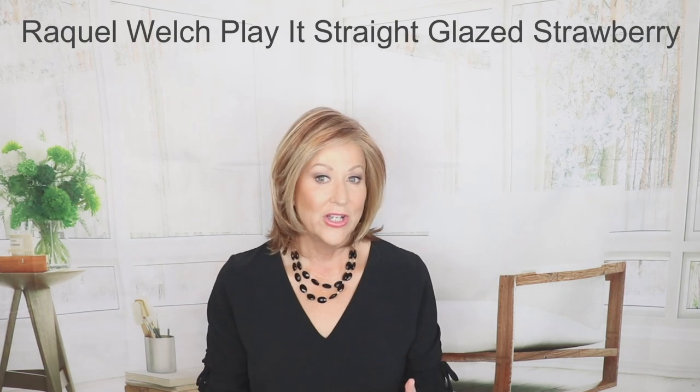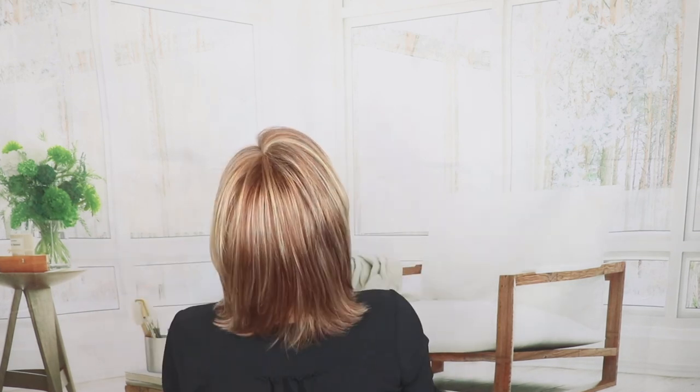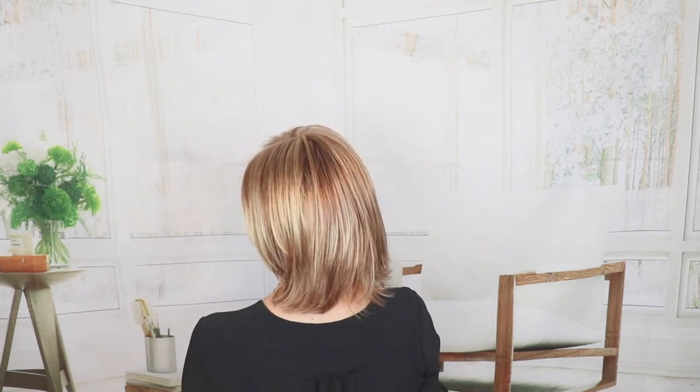This is Raquel Welch Play It Straight in Glaze Strawberry. I don't have a ton of Raquel Welch wigs that feel all that low-density — they tend to always have a lot of fibers. This one, however, is definitely on more of the low-density side. It has a left mono part and lace front. The front is 7 inches, the crown is 8.5, sides are 6, back is 5.5, and it has a 5-inch nape, giving it a little flip. A nice, lower-density style.